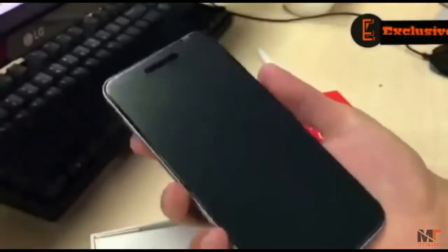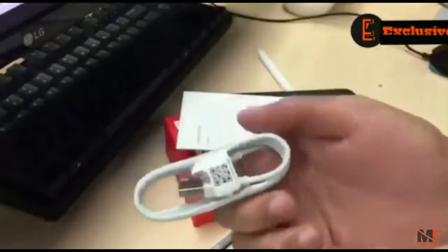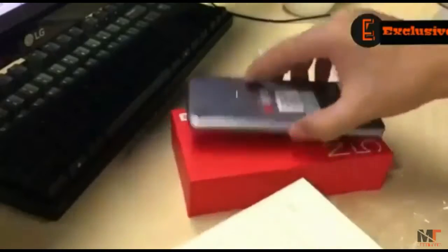You will get two variants for this device. We have the advanced version, and the specs and price are very competitive. The box includes simple accessories like a charger, USB cable, manual, and quick start guide.